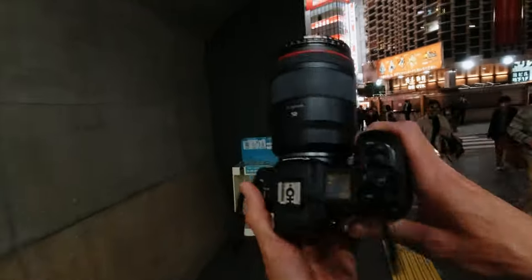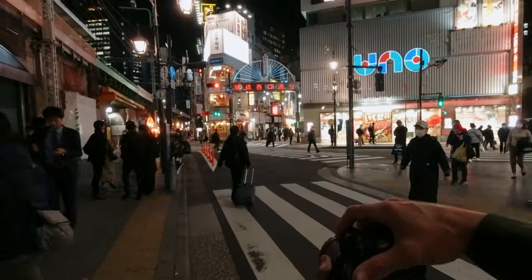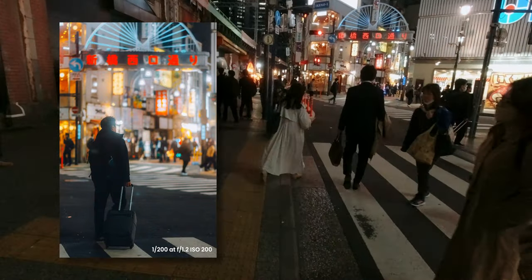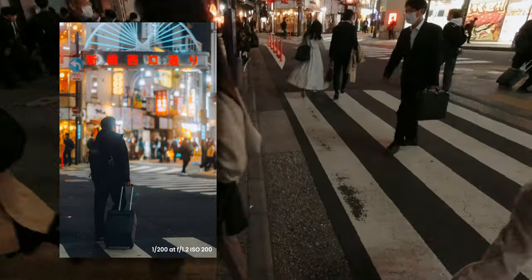I have arrived at Shinbashi and there is so much going on, so I'm going to swap lenses over and start shooting. Got the 50mm on now — let's get into it. So much going on here already. Just going to crank that ISO a little bit.